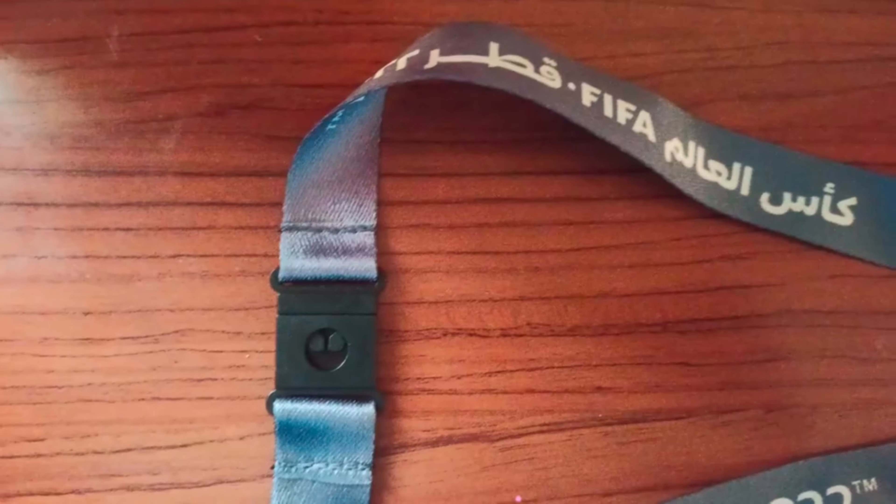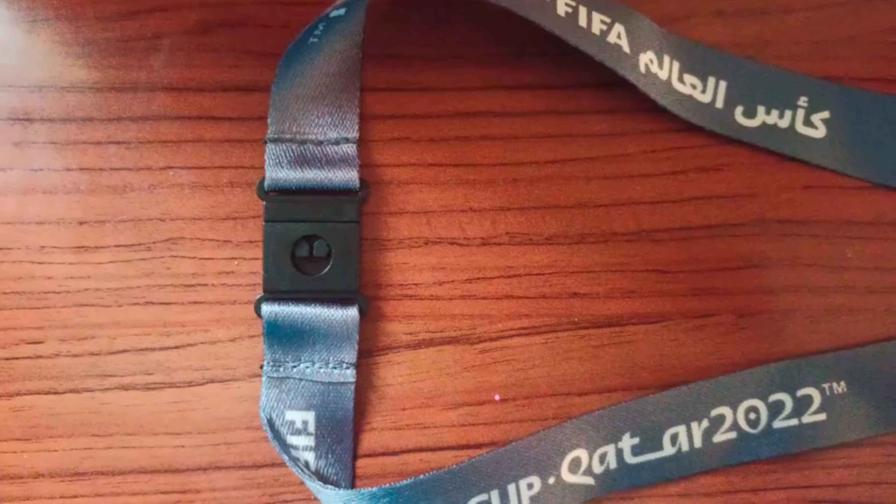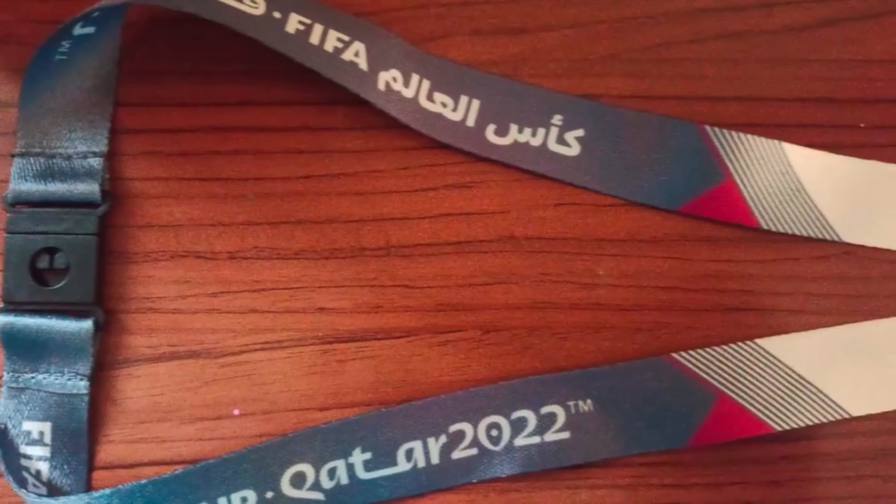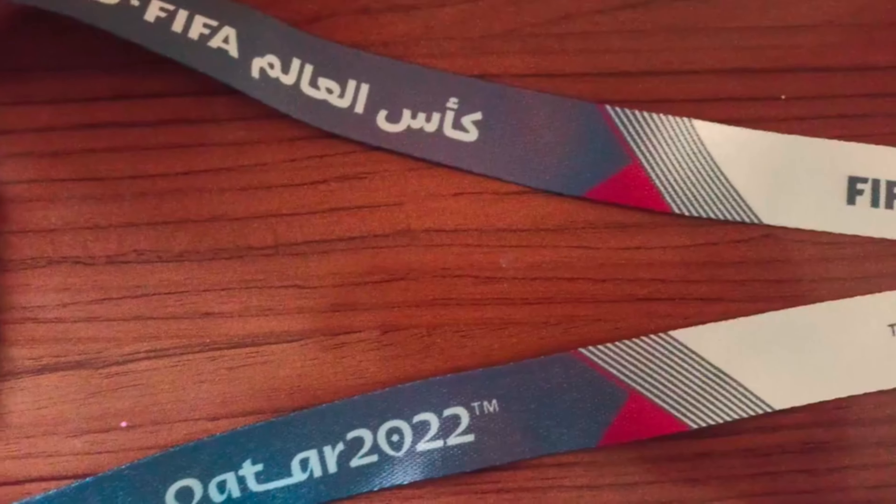Hey guys, welcome back to my YouTube channel. So today, I am going to show you a physical ID card.